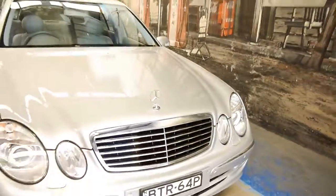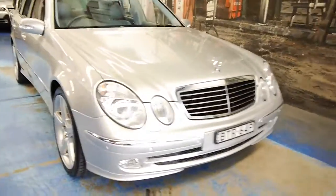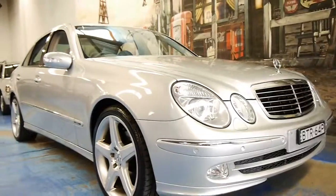This is a particularly good example of a W211. So if you have been looking at these, please come and have a look at this car.